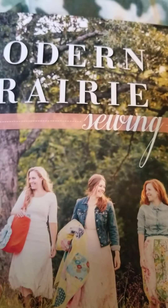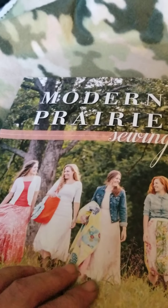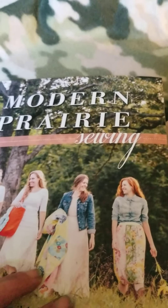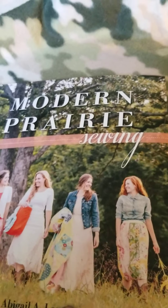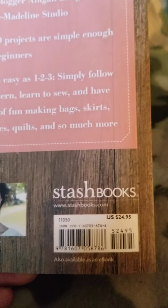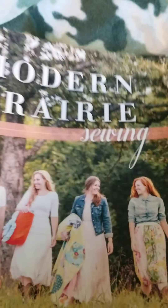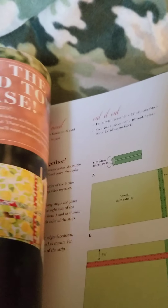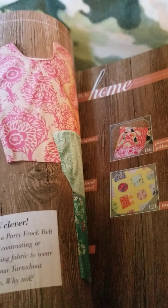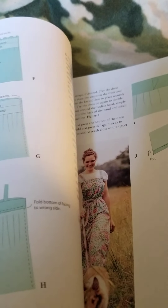Next up is 'Modern Prairie Sewing.' I had this book once before and misplaced it, and I have somebody making a purse for me so I had to buy another one — luckily they had it. This one retails for $24.95 in the U.S. I love this book; it has all the purses, skirts, and all kinds of things you can make.